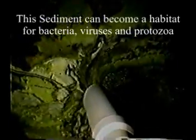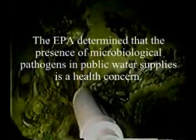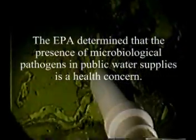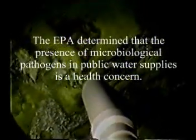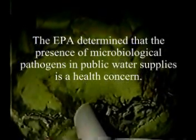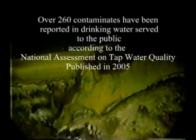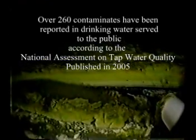Sediment can be a habitat for bacteria, viruses, and protozoa like cryptosporidium. Where you see it in layers, that is where bacteria is actually growing. This can be a health concern — as the EPA points out, over 260 contaminants have been reported in drinking water served to the public.